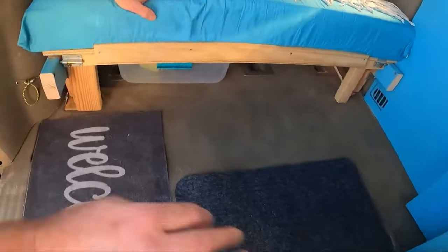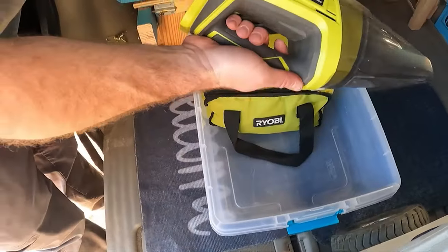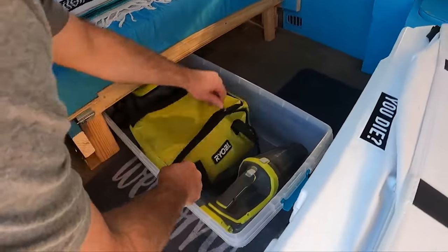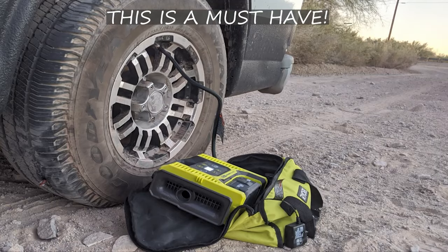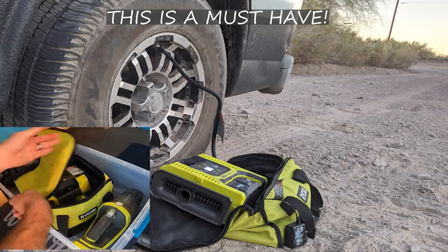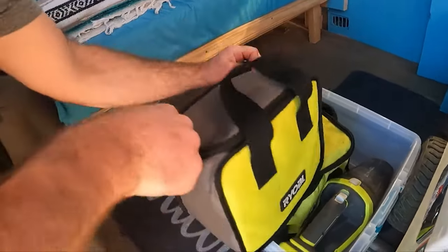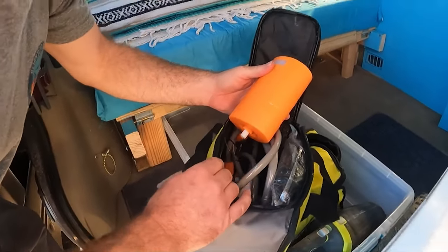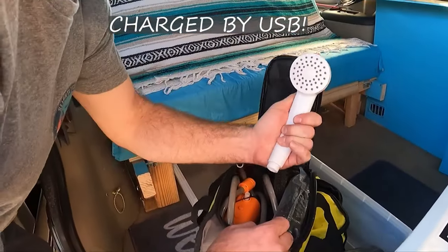In this compartment, we put all of the outdoor gear. There's a dust buster for cleaning up. In here is the tire inflator and deflator — it runs off the same batteries. We actually have a spare charger just in case. And then in here goes the shower tent, along with a shower pump that we can use with a water can or extra water.